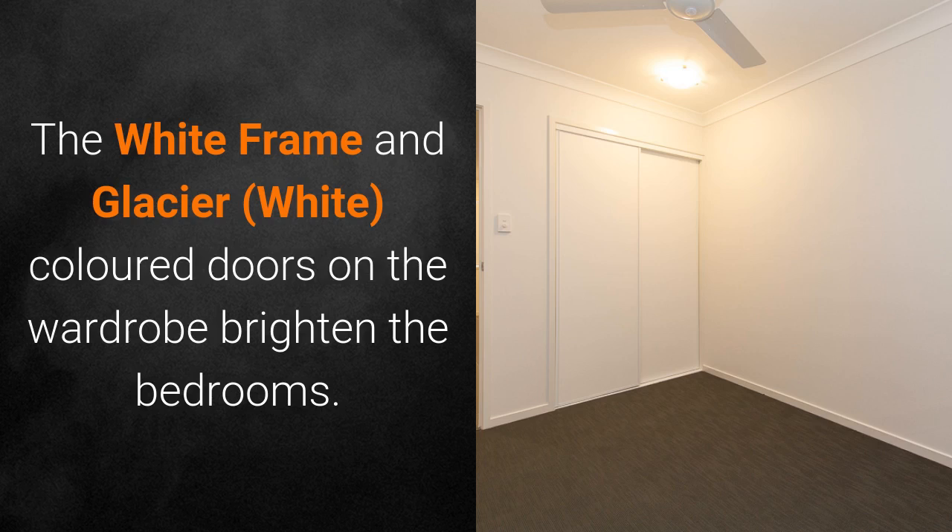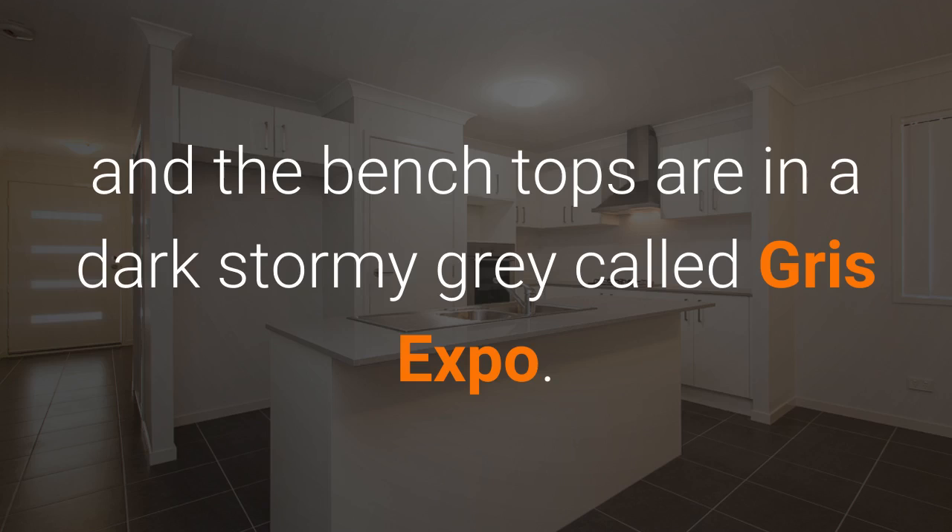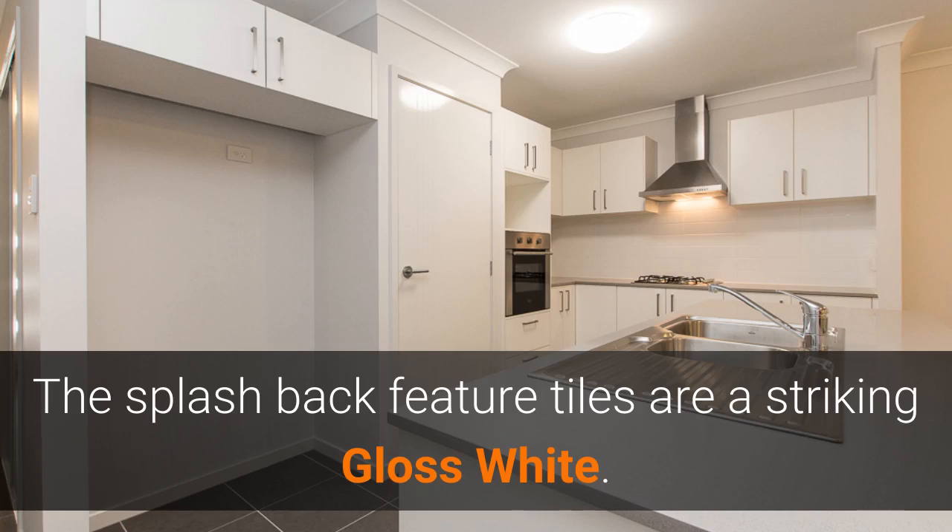The white frame and glacier white coloured doors in the wardrobes brighten the bedrooms. Throwing a contemporary element in, the kitchen cabinets are a classic white and the benchtops are in a dark stormy grey called Grizz X-Bone. The splashback feature tiles are a striking gloss white.